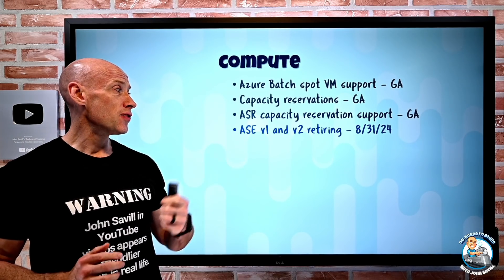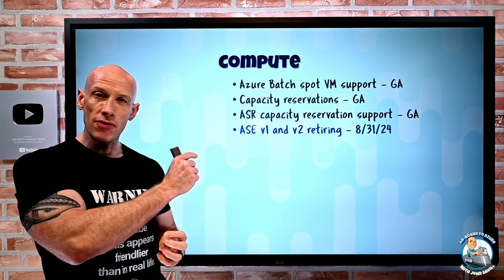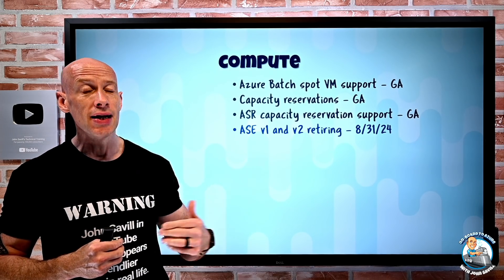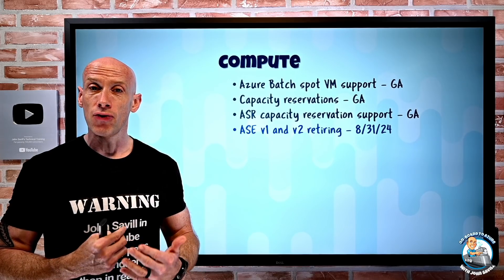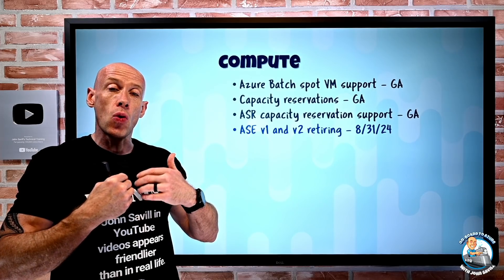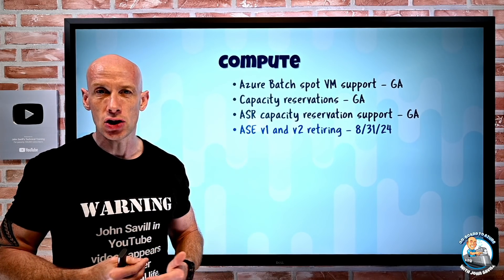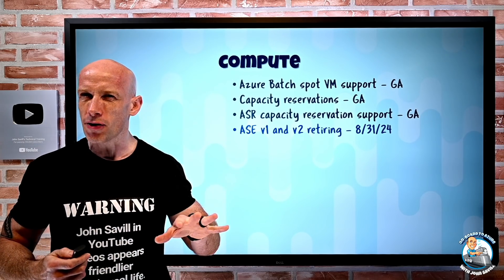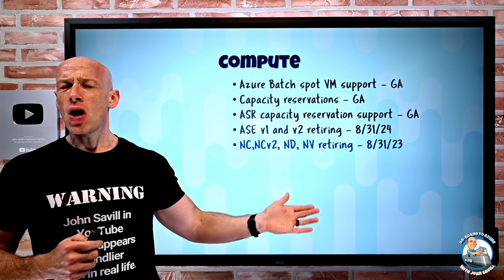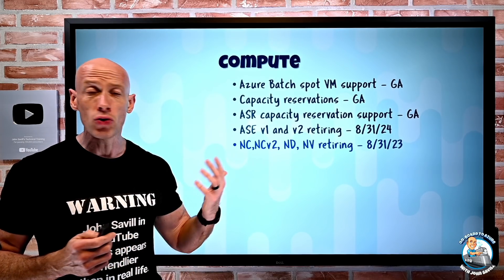ACE V1 and ACE V2 will be retiring at the end of August 2024. This is the App Service Environment that deploys into your virtual network with no shared components. You need to move to ACE V3 before then. ACE V3 separates the communications required for its own function from client data communication, offers faster provisioning, and other improvements. Also, a whole bunch of N-series VM retirements — the original N-series are all retiring end of August 2023.